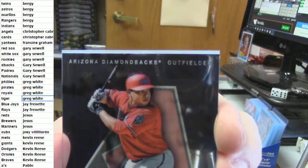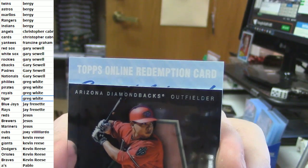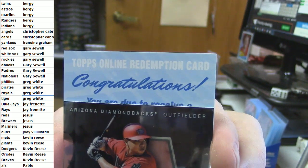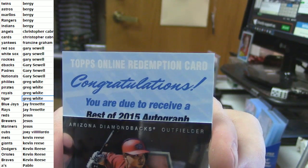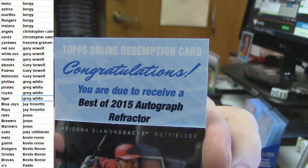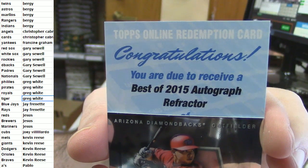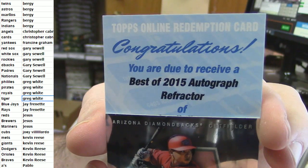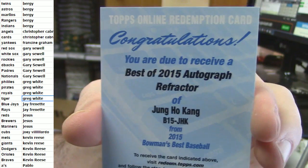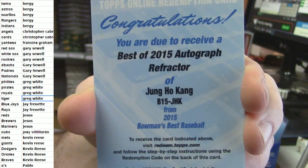I did not even peek at it. We're just going to take it slow. It's a Refractor — Young Ho Kang for the Pirates. Young Ho Kang rookie Refractor Autograph.